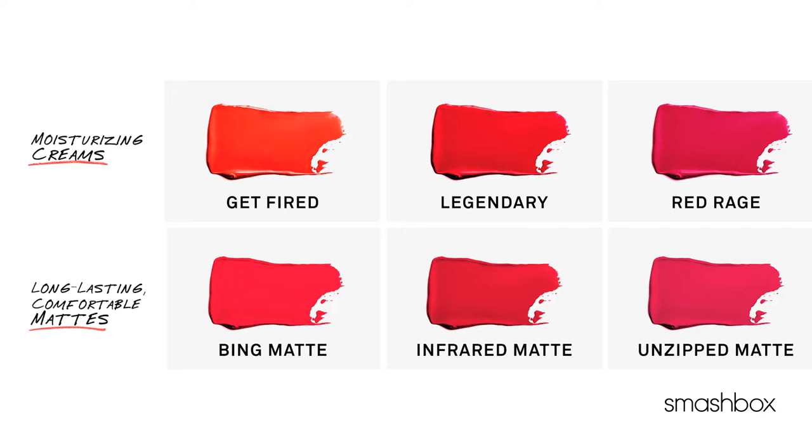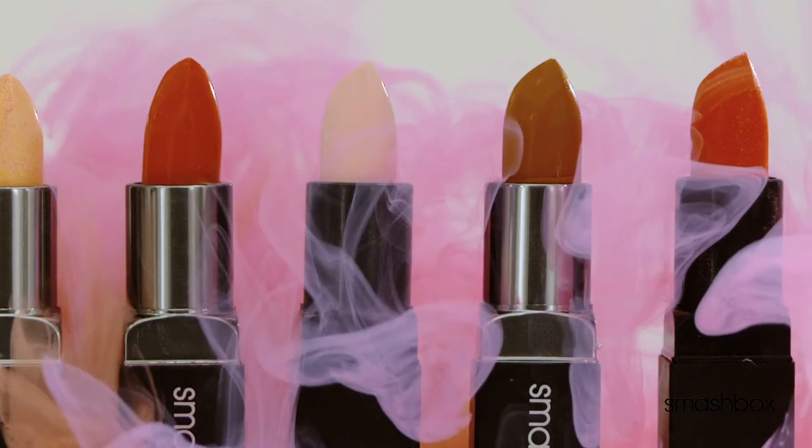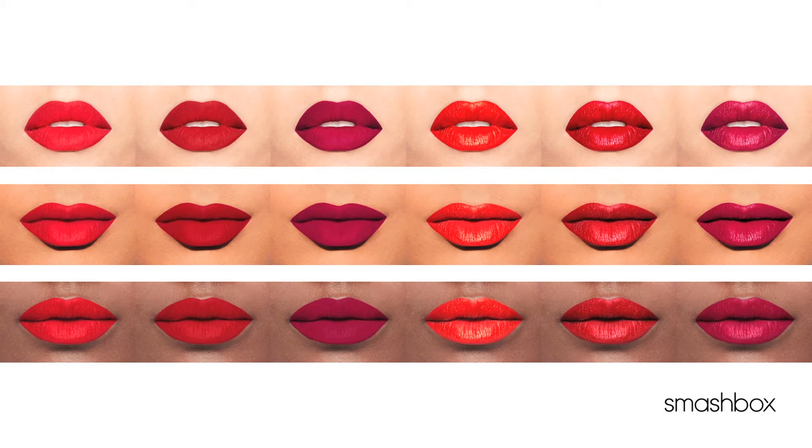Everyone can wear red lips. We're blowing up our Be Legendary Lipstick Color Collection. Now we have six no-rules reds — three creams, three mattes. Forget those rules that say you can only wear a certain red. These reds look good on every skin tone.